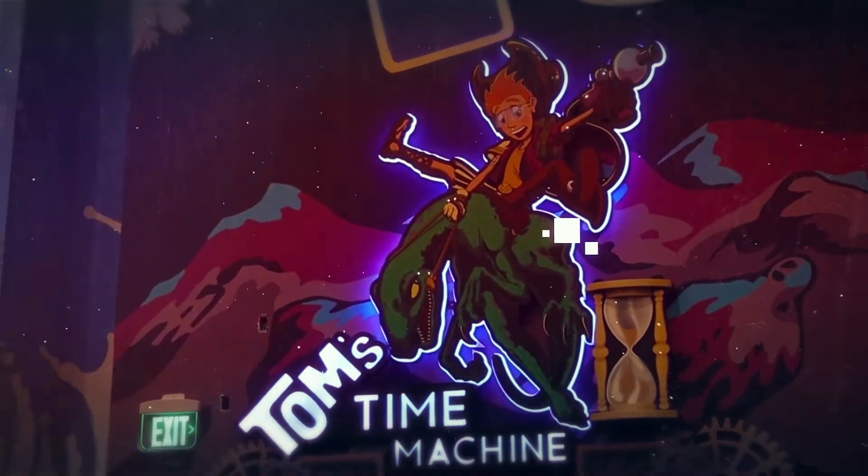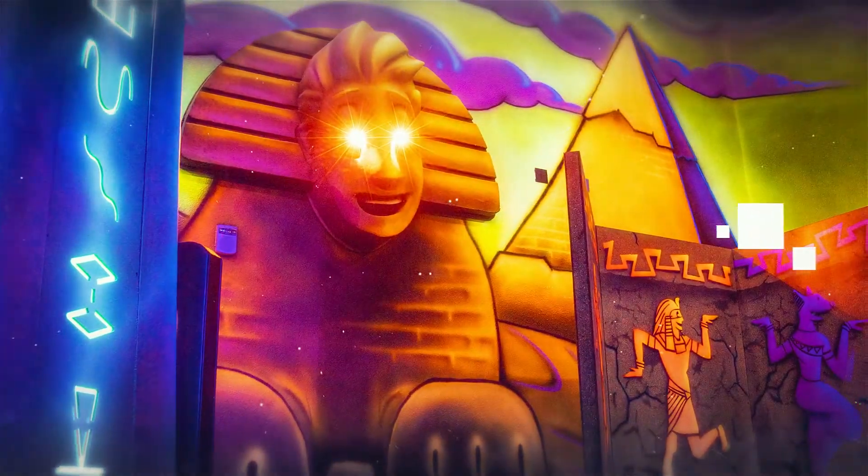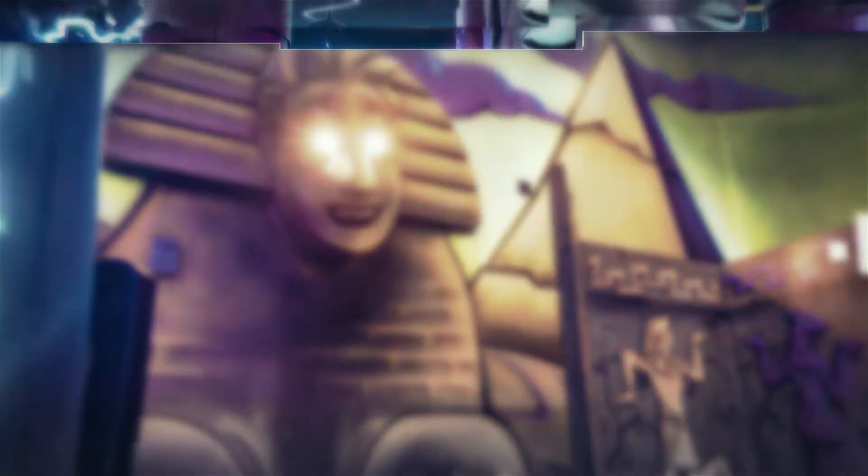One of the more unique challenges that we faced with this project was having to keep true to their trademark characters, especially with Tomfoolery. One of the more unique props that we were able to make was we turned Tom into Tom Sphinx for the Egyptian aspect of the laser tag.